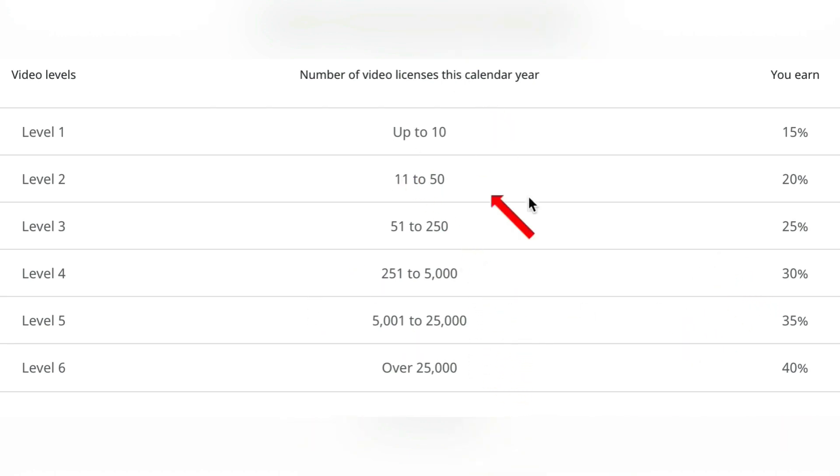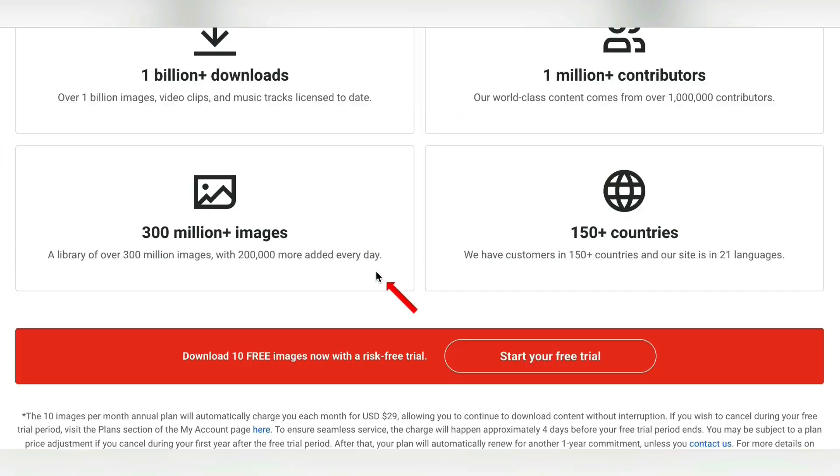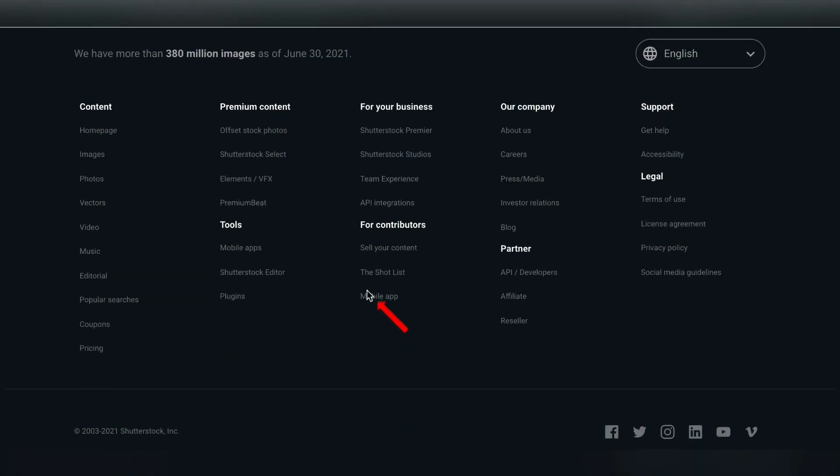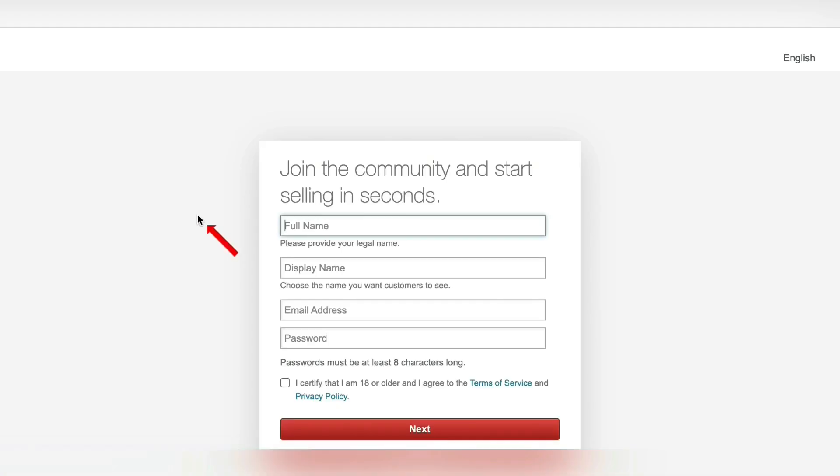You can see that 1 to 10 videos is 15%, 11 to 50 is 20%, and they still say over 25,000 to hit the 40% — I wouldn't worry about that one. To get started, come to Shutterstock.com, scroll all the way down to the very bottom, and you will see four contributors right there. Directly below that it says 'sell your content' — click on that, hit 'get started,' and you're signed up from right here.